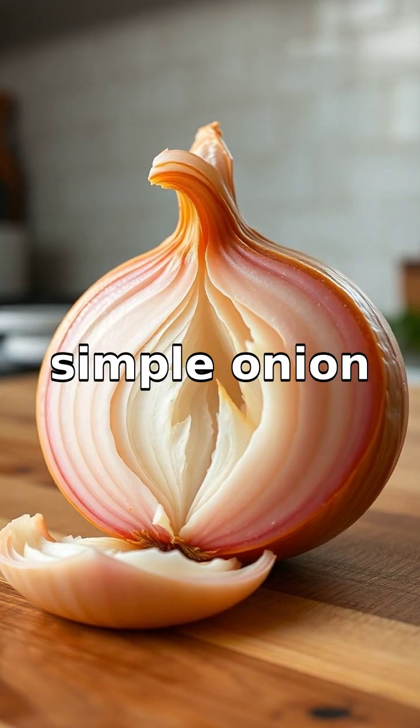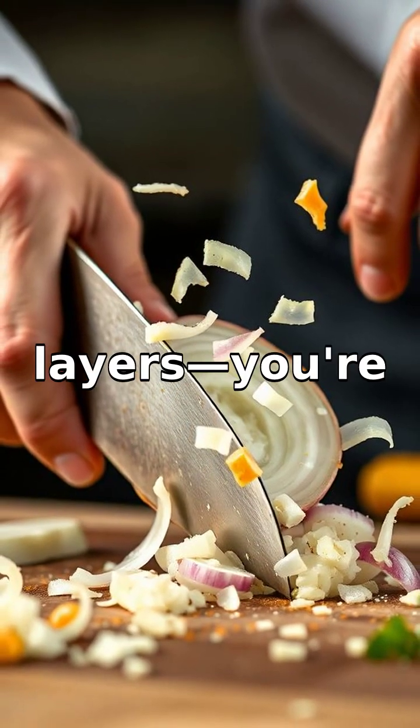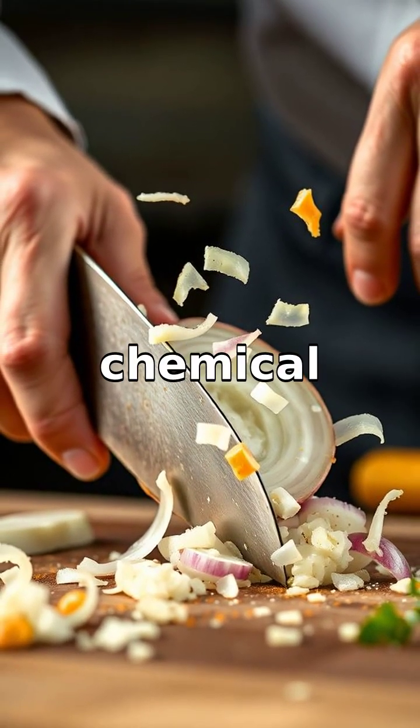Have you ever wondered why a simple onion can bring tears to your eyes? When you chop an onion, you're not just slicing through its layers — you're also releasing a hidden chemical reaction.